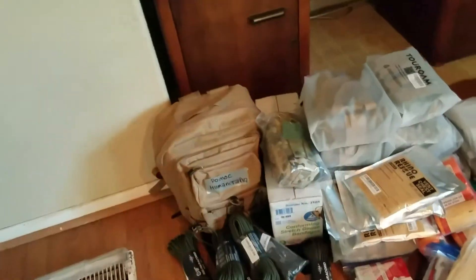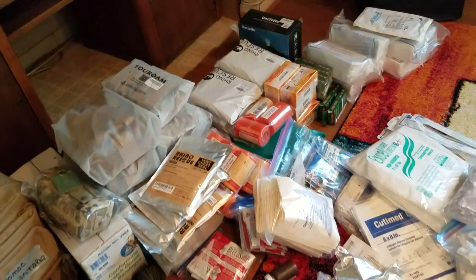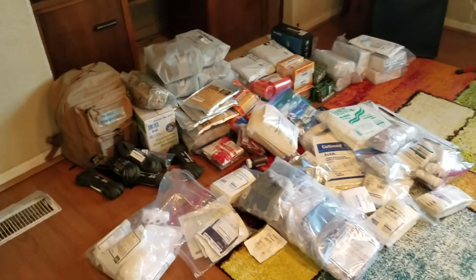I have chest seals, sutures, tourniquets, burn kits, bleed stop. Thank you everybody who helped — this is amazing.